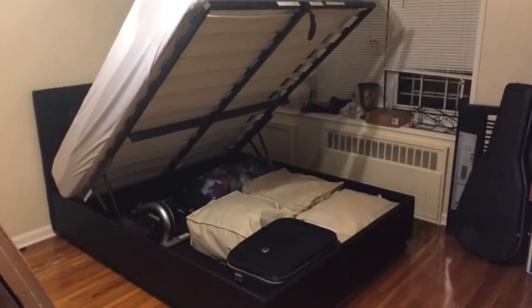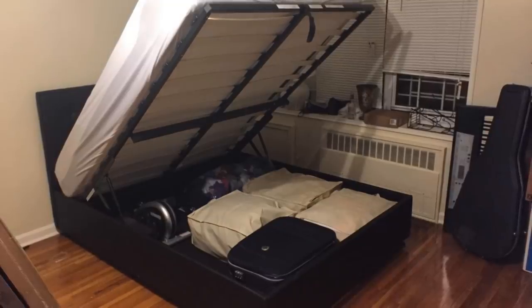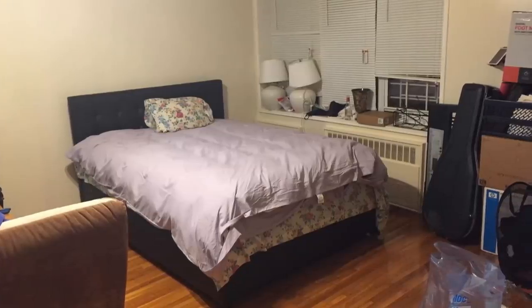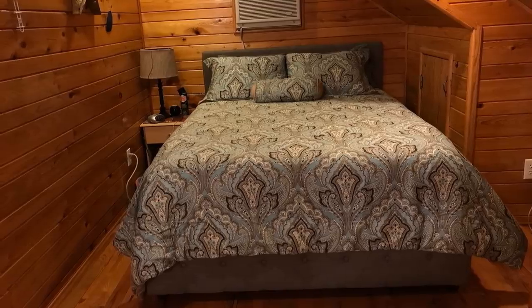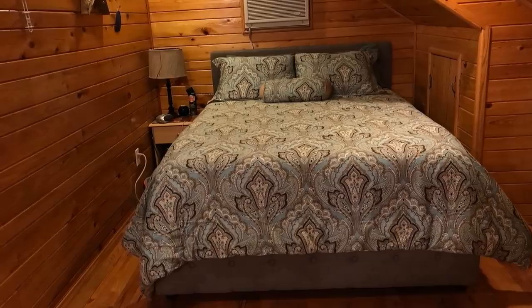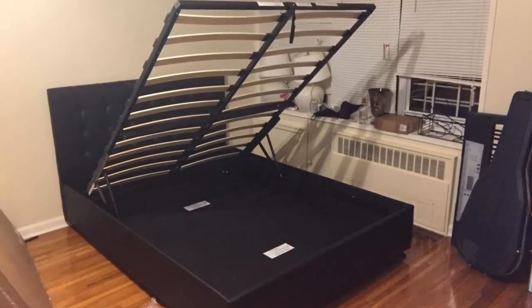One important thing that a lot of people who are living in cramped spaces fail to realize is that they actually have substantial space to work with if they only knew where to look. The answer is under your bed. To make sure you'll have access to this storage space, you need a bed that will easily lift up, which is exactly what this product is. It has a gas-hydraulic mechanism that does the heavy lifting for you, so you have nothing to worry about.